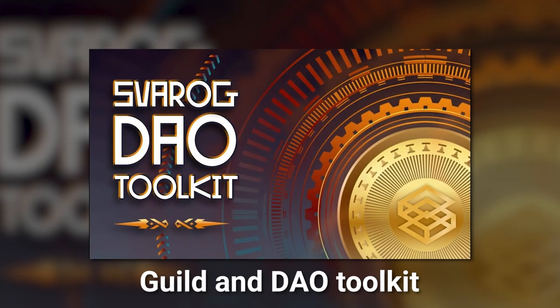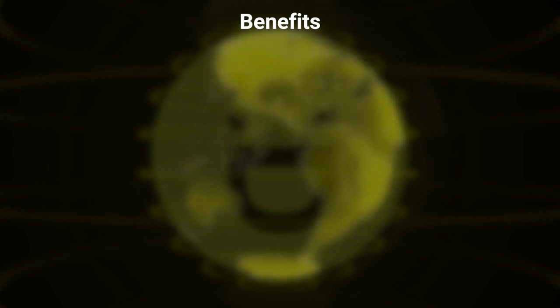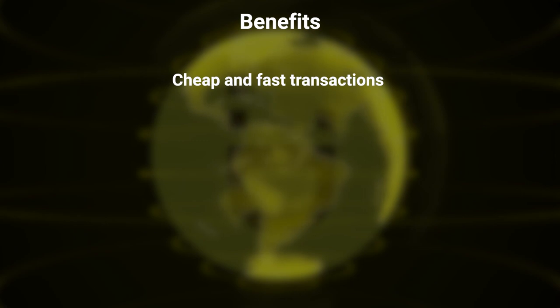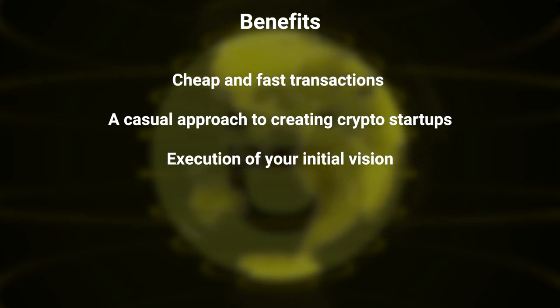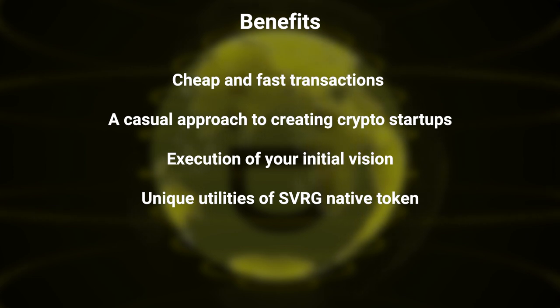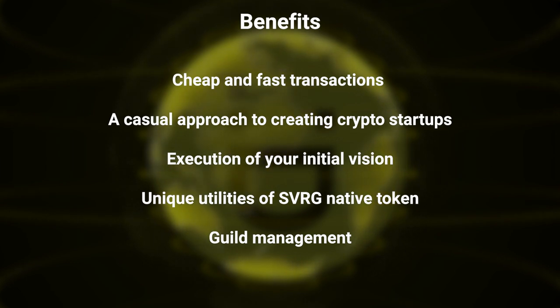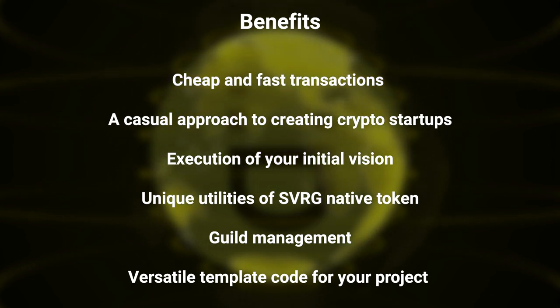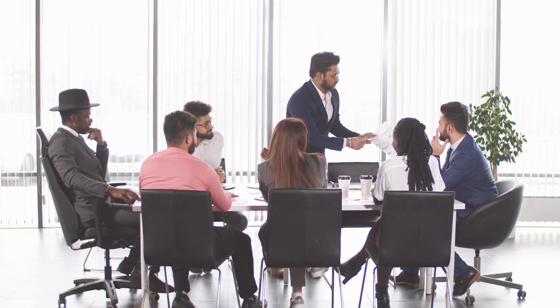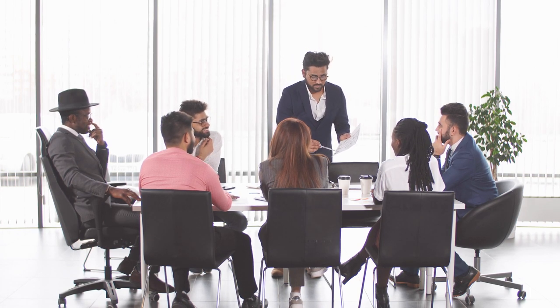Sparrow is a guild and DAO toolkit which solves a series of issues connected with building Solana startups. The tool offers users the following benefits: cheap and fast transactions, a casual approach to creating crypto startups, execution of your initial vision using a fully customizable suite of decentralized services, unique utilities of the SVRG native token, guild management, development, liquidity funding and investment through the DAO, versatile template code for minting, vesting, claiming, staking, subscription, multi-sig, and voting. Thanks to these features, Sparrow drastically eases up the process of developing new solutions for founding teams around the world.